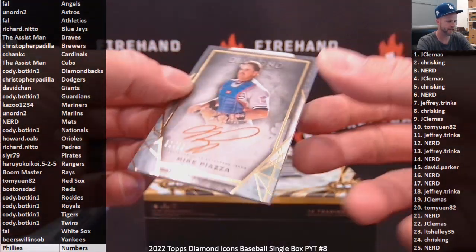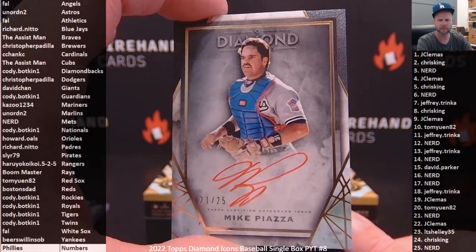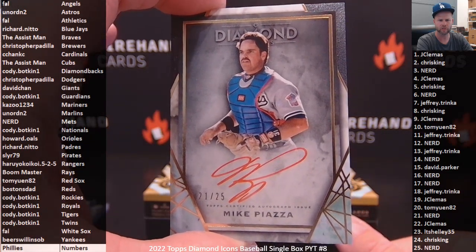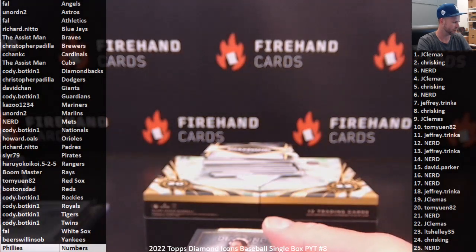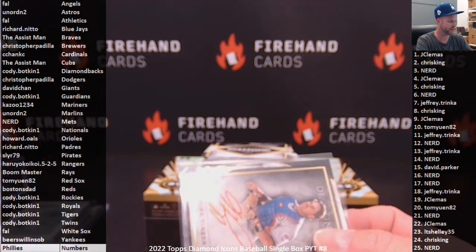Mike Piazza as a Dodger — 21 of 25 Red Ink. Los Doyers goes to Christopher Padilla. Feels like it's rare to get a Piazza Dodger card nowadays; they seem like they almost always feature him as a Met.